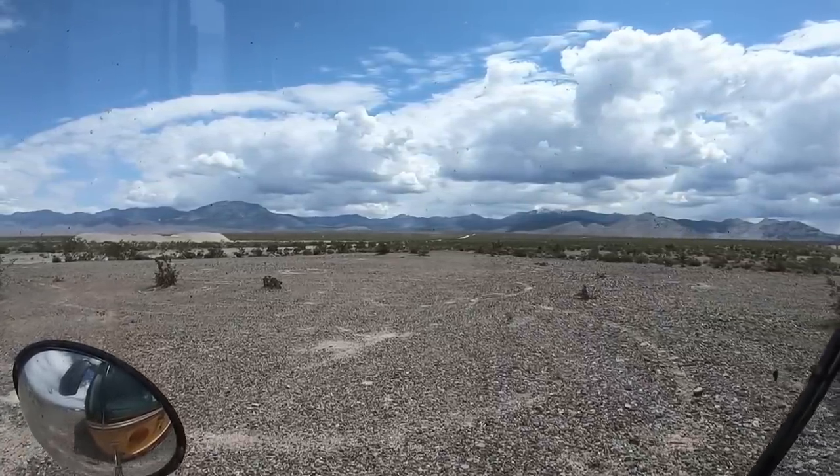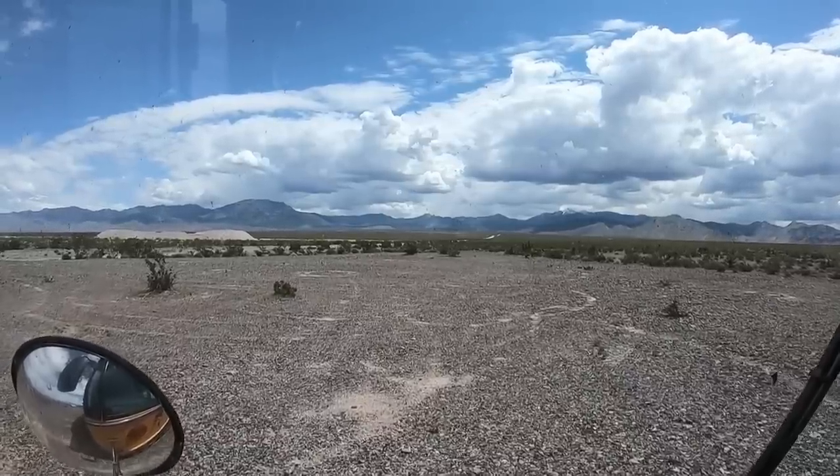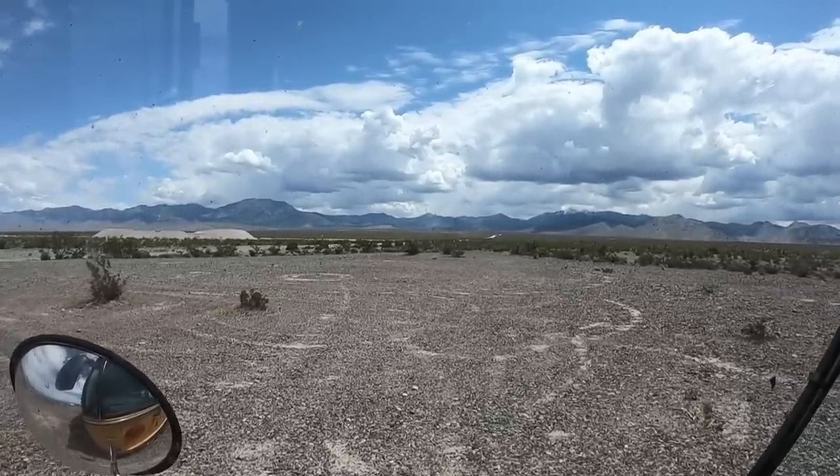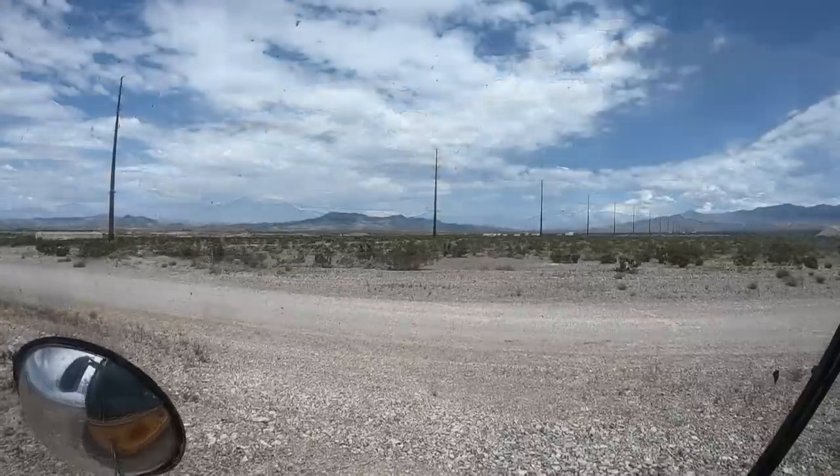Hasn't been any people coming out to check on us, haven't had any issues with that. So I've been enjoying it.